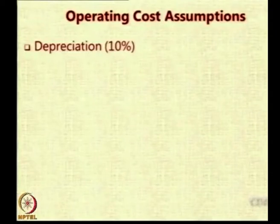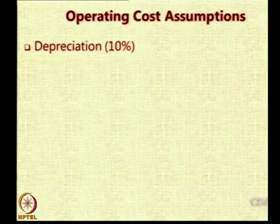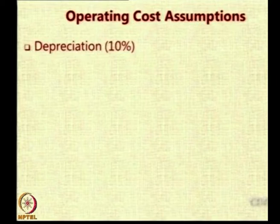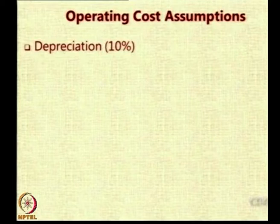Now, let us look at the operating cost assumptions. The depreciation is basically the loss in the value of an item over the years because of it being old. If you buy an aircraft and do not use it much, when you sell it after some time, you will hardly get the same price. There will be some depreciation. That was assumed to be 10%. This is the standard practice in helicopter operations.